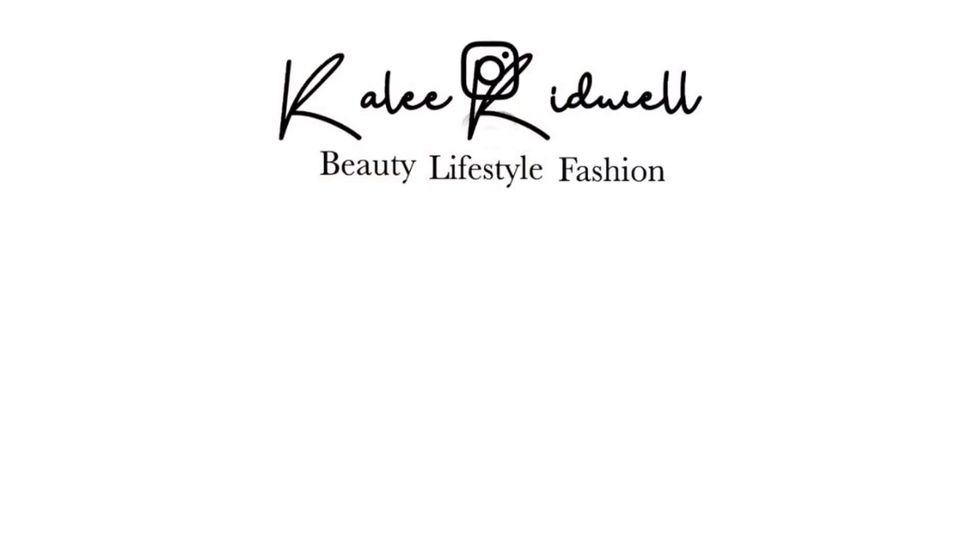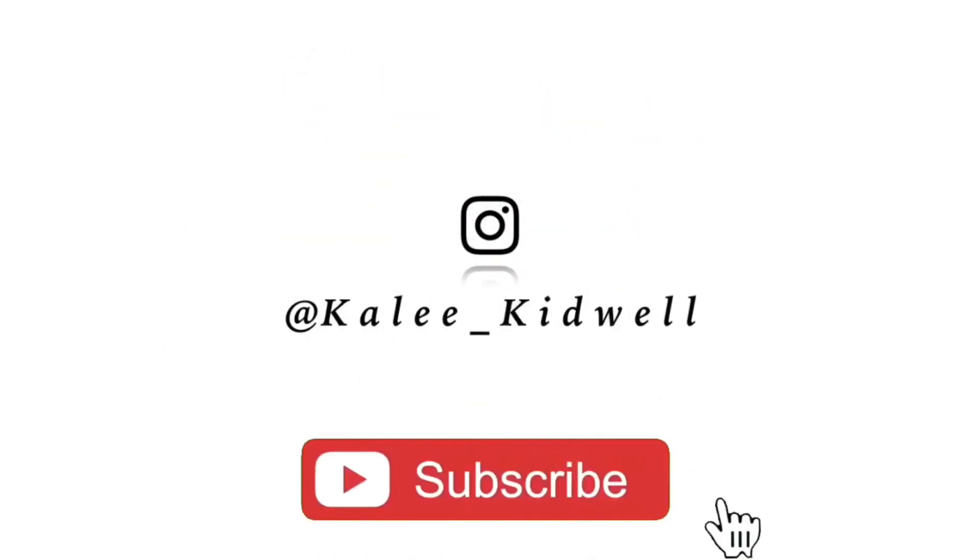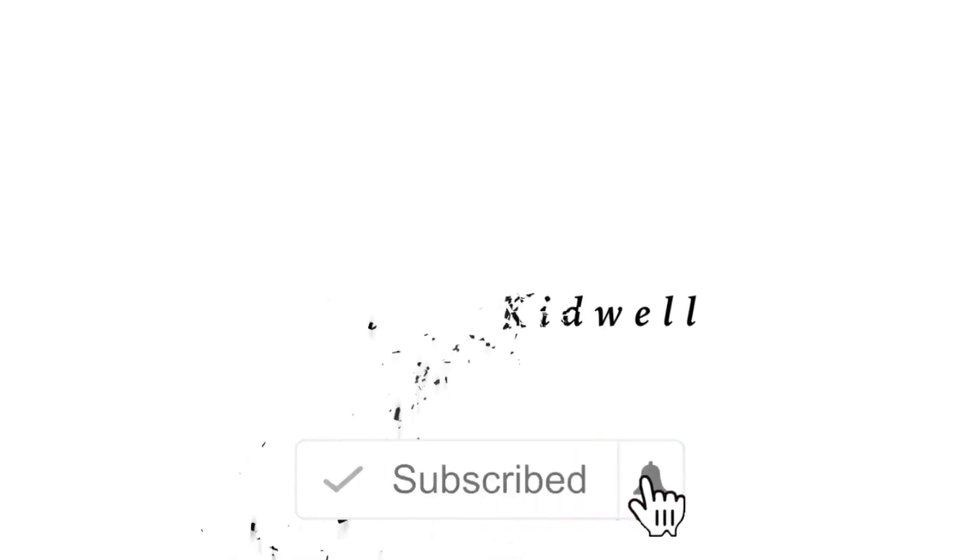Hey everyone, it's Kaylee and welcome back to another video. So in today's video, I'm going to be doing my 2020 nighttime school routine. It's a new year, as you all know, so I decided to give you guys my 2020 updated nighttime routine for school.